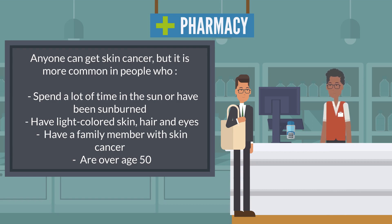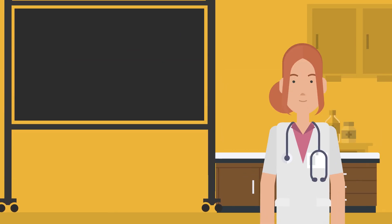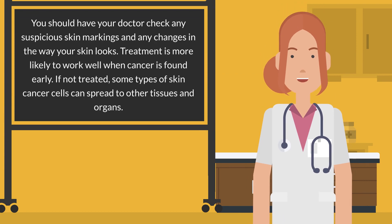You should have your doctor check any suspicious skin markings and any changes in the way your skin looks. Treatment is more likely to work well when cancer is found early. If not treated, some types of skin cancer cells can spread to other tissues and organs.